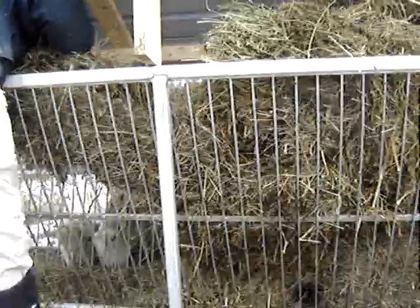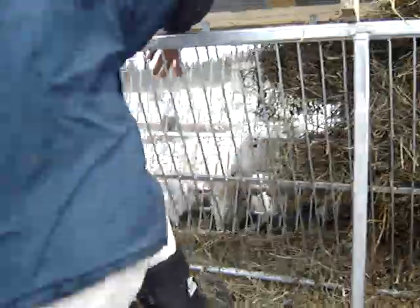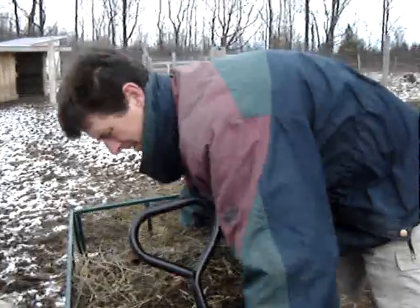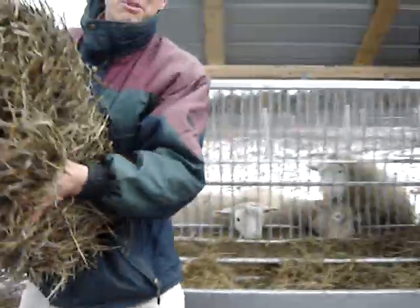To market, to market, to buy a fat hog. Home again, home again, jiggedy dog. To market, to market, to buy a fat pig. Home again, home again, jiggedy jig. That's how we roll on the farm.